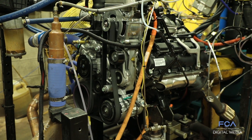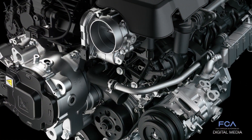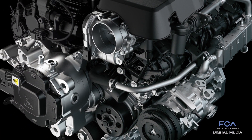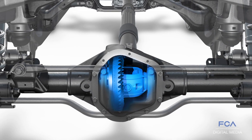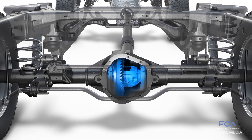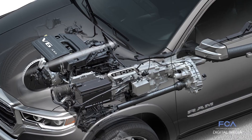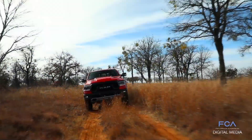The 2019 Ram also offers an upgraded Pentastar V6 that comes standard with the e-torque system. It's specifically tuned for truck duty and rated at 305 horsepower and 269 pound-feet of torque. The newest Pentastar V6 includes additional advanced technology such as wide-range variable valve timing and two-step variable valve lifts.